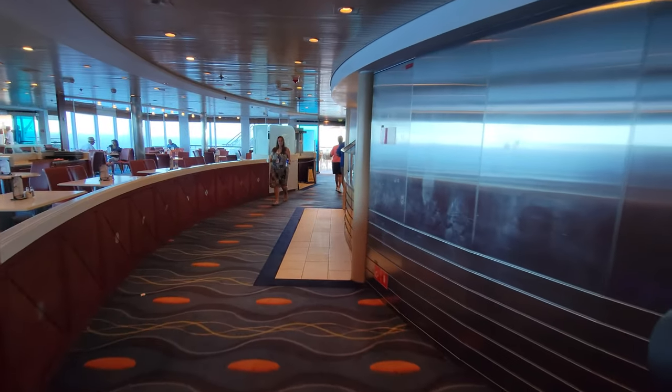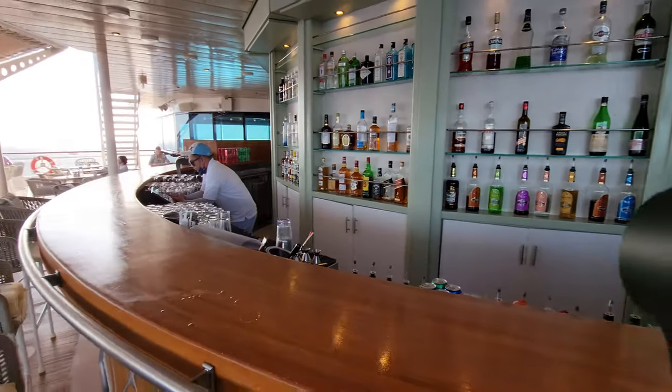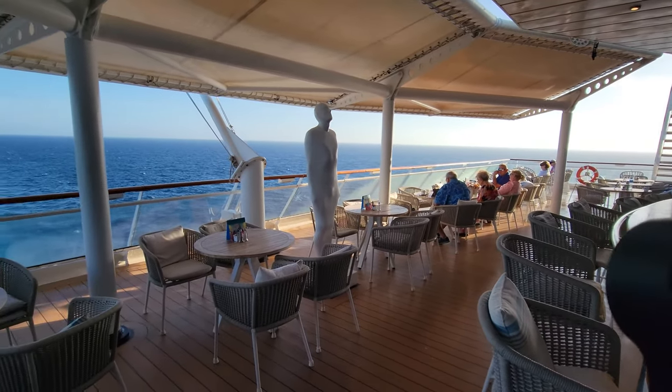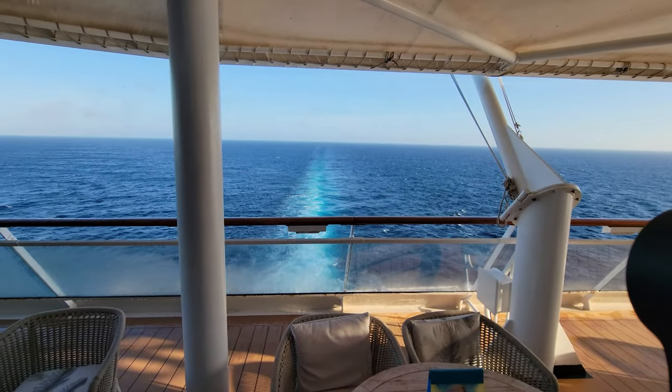Taking you back to show you the Ocean View Bar, which is just a great place to hang out at night. How great is this, especially in the evening when you want to come hang out and have a nice time? Amazing with the ocean behind you, great crowd, super cool.